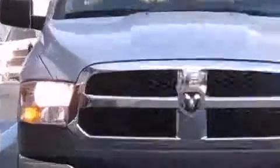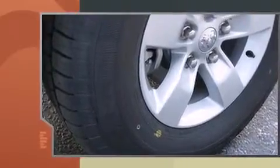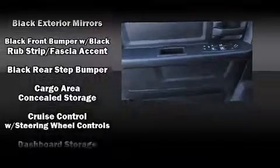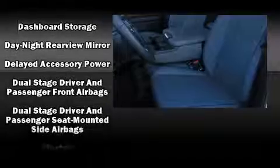Top features include air conditioning, one-touch window functionality, a tachometer, a rear step bumper, a front bench seat, heated door mirrors, a trailer hitch, and much more.